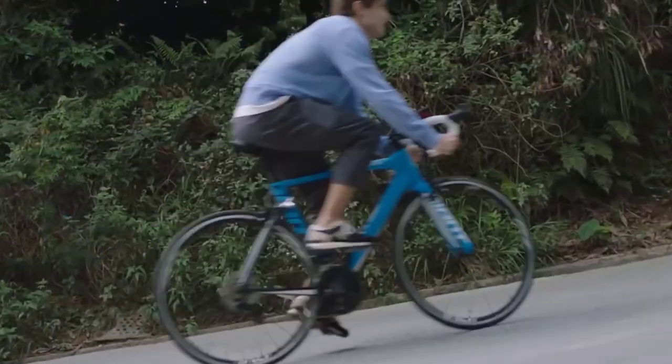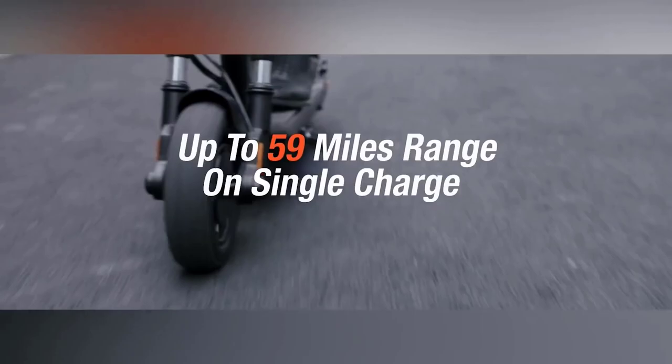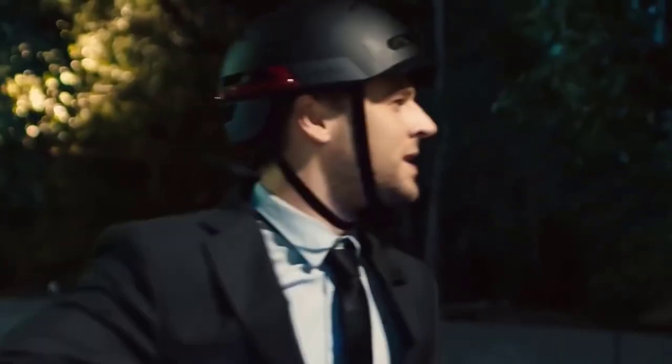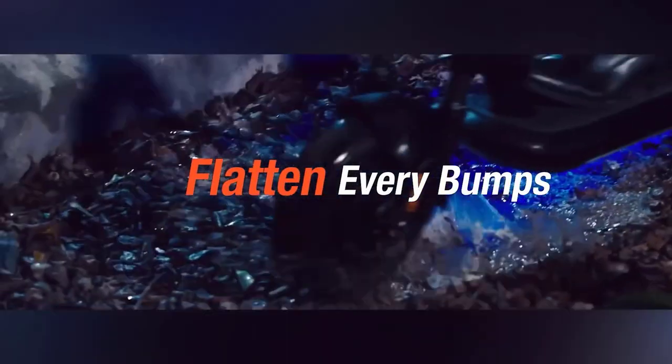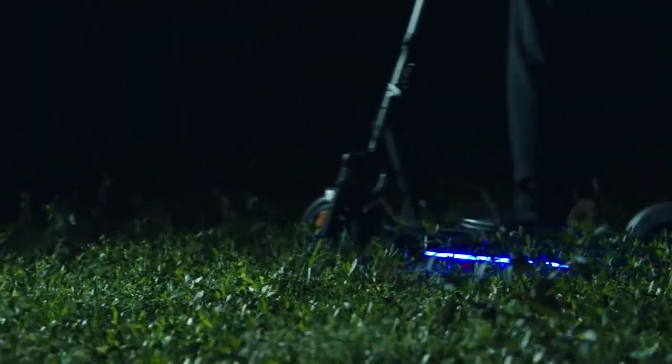The scooter was designed to be used within the city in the most convenient way. The Inmotion L9 rides equally well on asphalt, paving stones, and grass. The small but powerful motor is not afraid of extreme loads — the scooter continues to move forward even at 30-degree angles. Finally, it easily tackles small obstacles such as small pits and speed bumps. The price starts at $900.